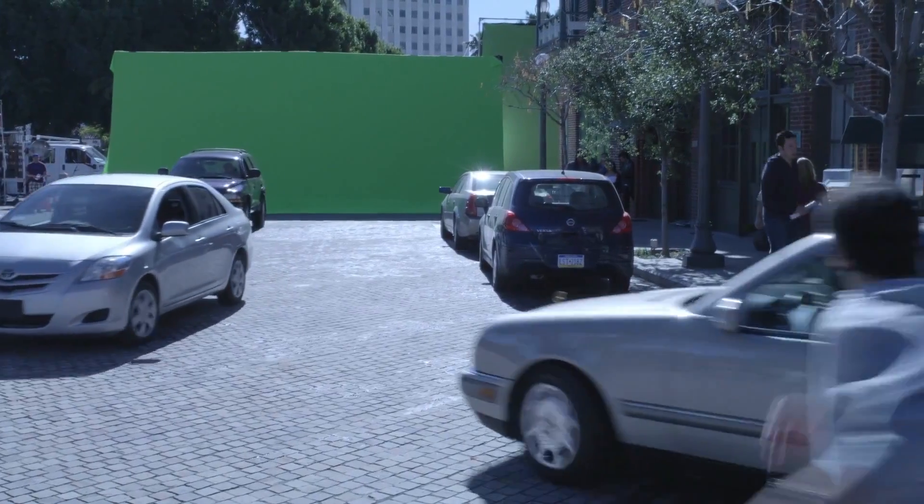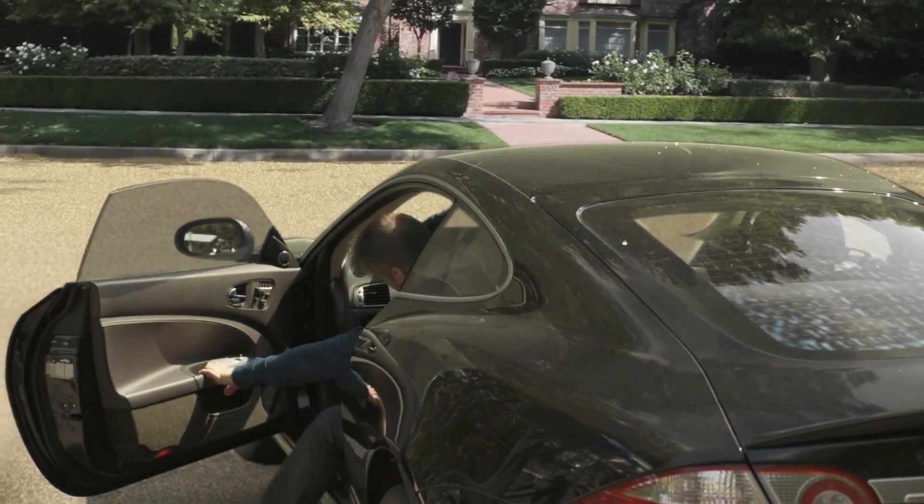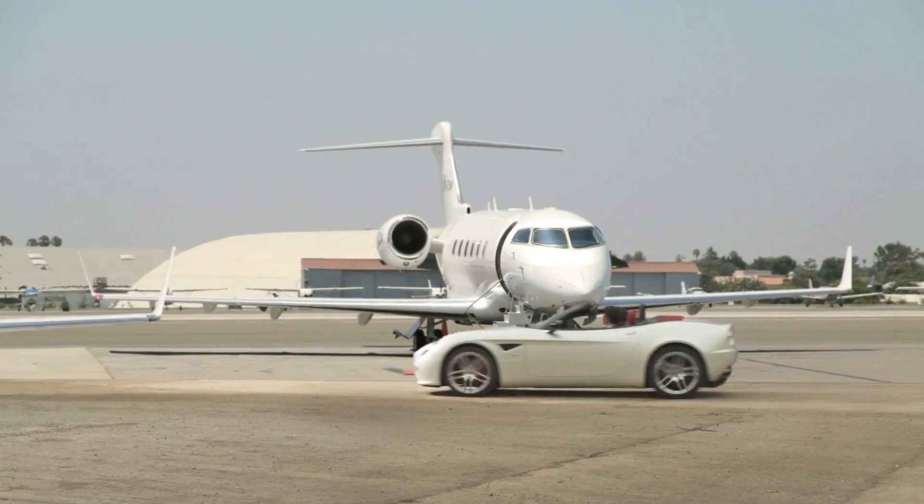Or sometimes it's as simple as throwing a screen at the end of an alley, just to make sure that the director gets exactly what they want in the frame. It basically comes down to two things: control and convenience.